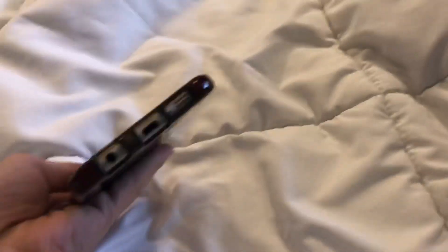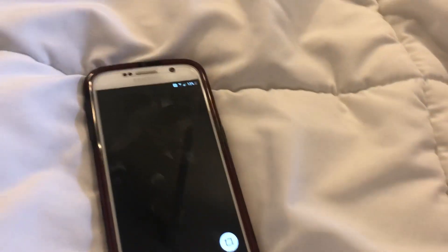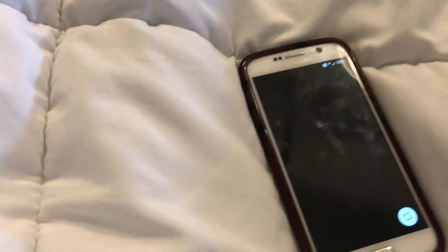It works fine otherwise, but I accidentally screwed up the charging port, so now it only works if you push the cable in at a certain angle — which really sucks. Because of that, I don't think I'll be able to do the other bypass I found, which involves putting a custom ROM on it.